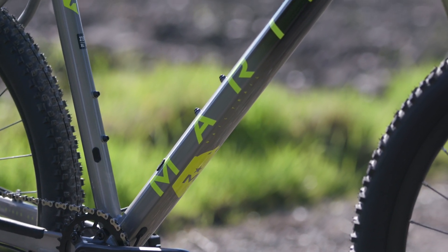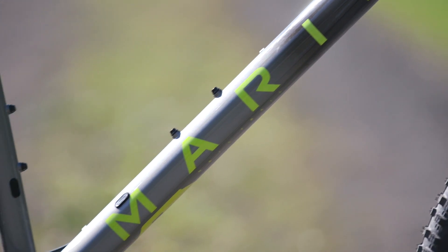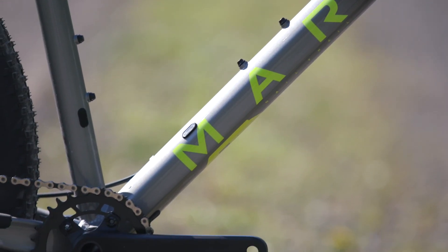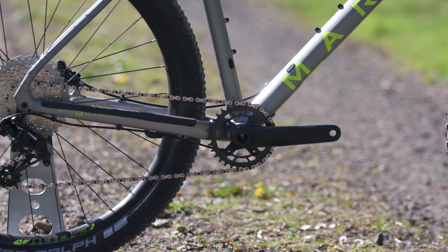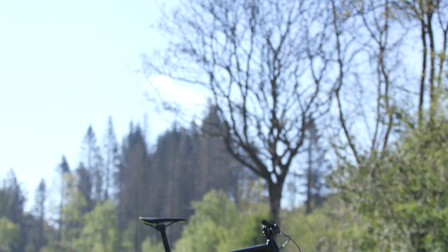Marin have optimised the Nail Trail 6 to be as fun as possible on the trail. Long, low and slack trail geometry consists of a low bottom bracket, short chainstays and a slack 68 degree head angle for maximum control at top trail speed.